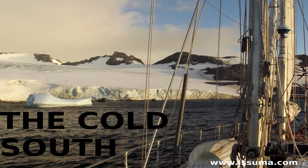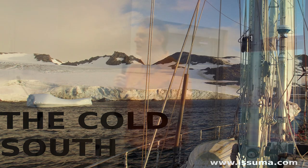Antarctica. It's an awesome place to sail to. It's also extremely challenging and inherently dangerous. But the scenery is stunning, the wildlife is amazing, and the climate is unforgiving.